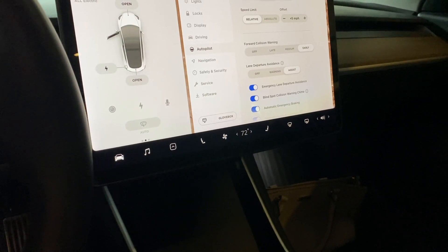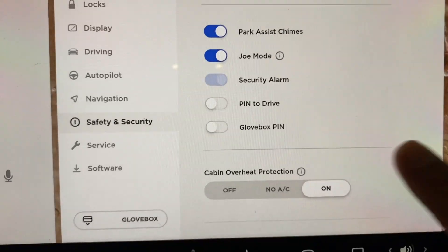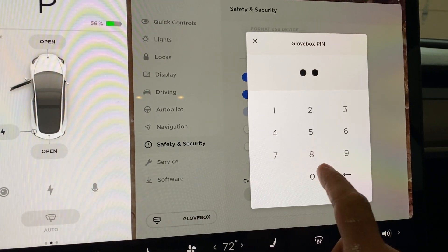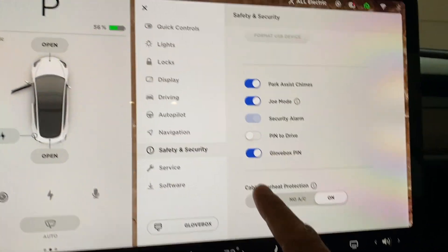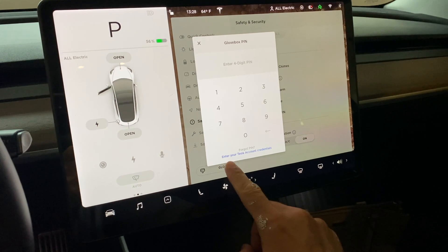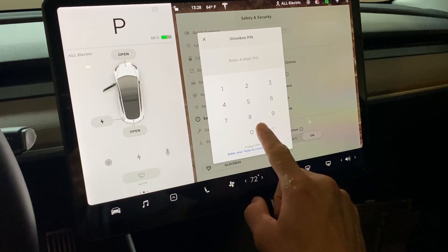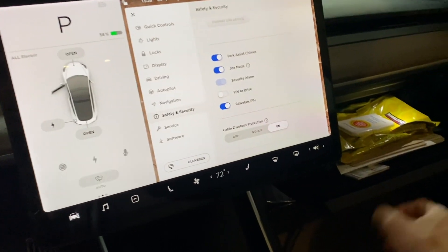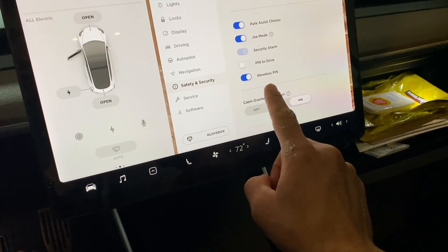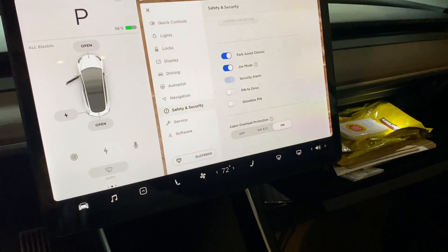Right now if you hit the glovebox button, the glovebox just opens right up. So if we close this glovebox and go to Safety and Security, here's our option for glovebox PIN. Let's turn that on and create a four-digit PIN. Glovebox PIN is on. Now let's go back and try to click on the glovebox — it's going to ask us for a four-digit PIN. If you forgot your PIN, you can enter your Tesla account credentials associated with this car. Since we know the PIN, once we enter that, now it's open. I actually don't like having to come in here to press to get the glovebox to open, so I'm going to turn that PIN off. To turn it off, you need to enter the PIN again. Now that's turned off, you can see the setting is off.